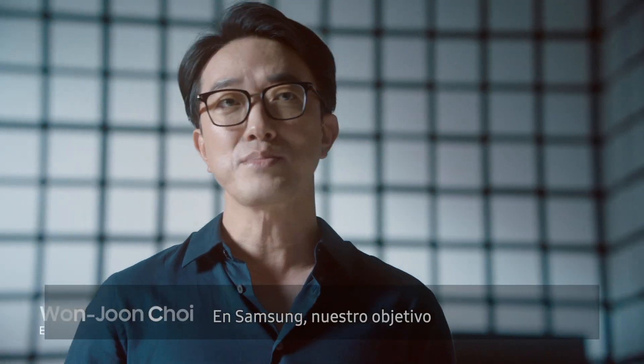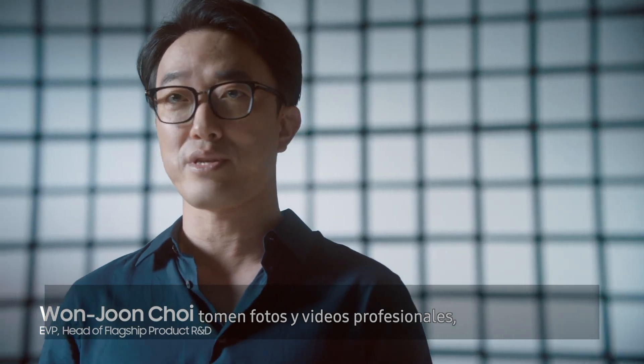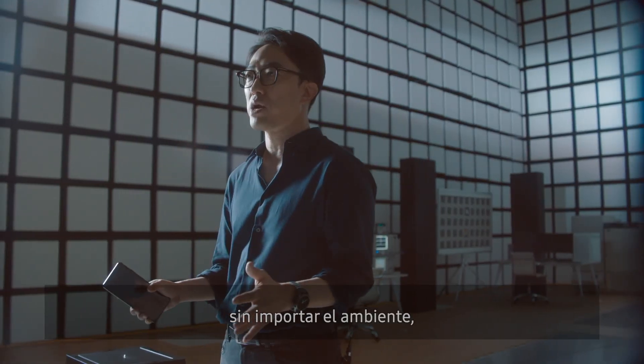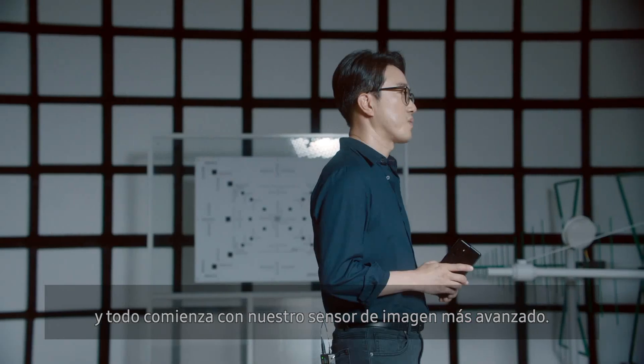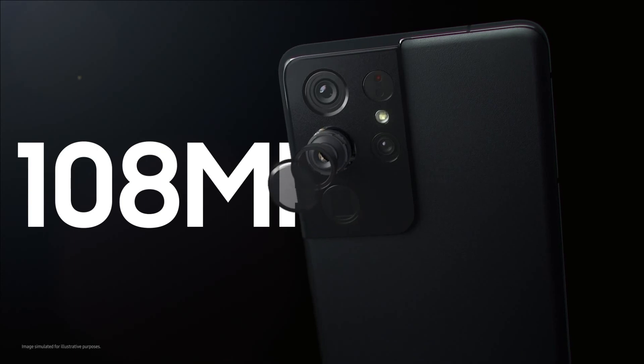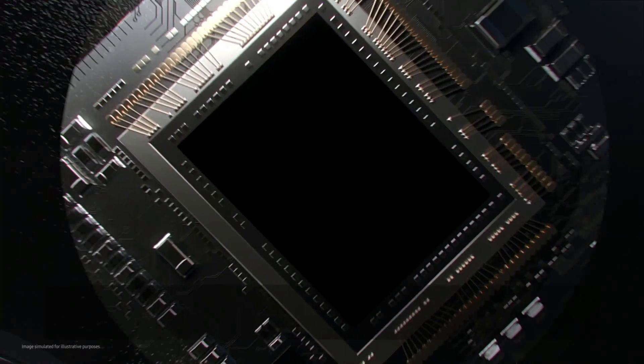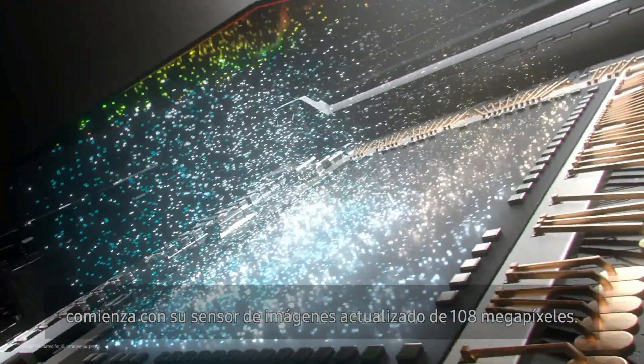At Samsung, our goal is to help everyone take pro-quality photos and videos, no matter the environment. And it all starts with our most advanced image sensor — the Galaxy S21 Ultra's powerful camera experience starts with its upgraded 108-megapixel image sensor.